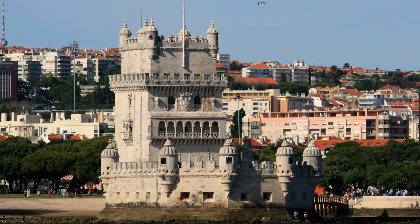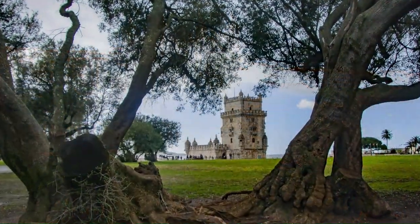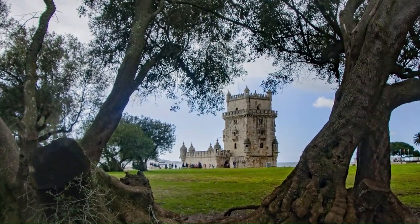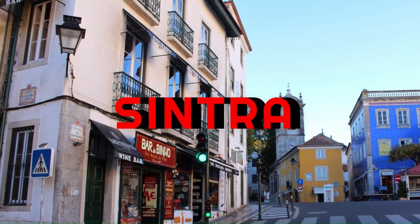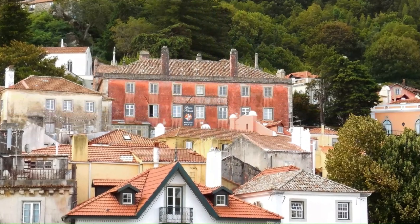The Belém neighborhood is one of the must-visit places as it is home to some of Lisbon's most iconic landmarks, rich history, and a vibrant cultural scene. Sintra is a beautiful town located just outside of Lisbon and is famous for its stunning palaces, castles, and natural scenery.